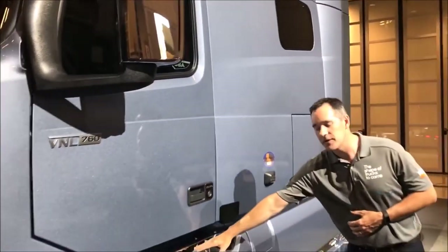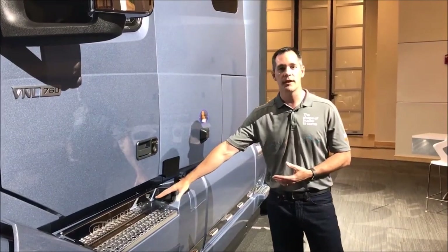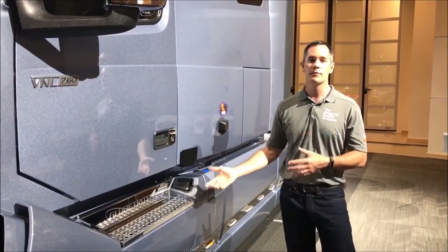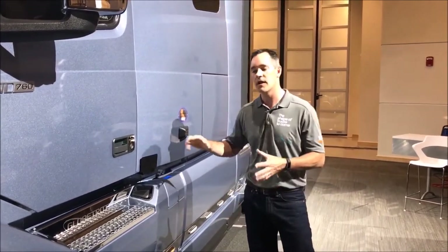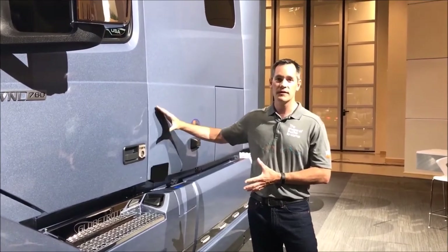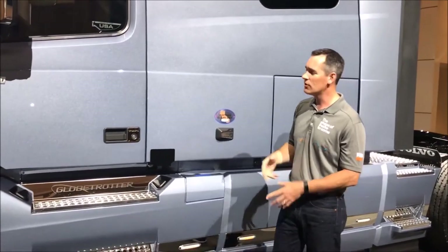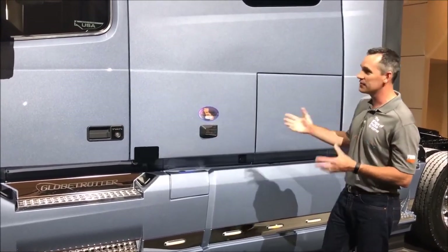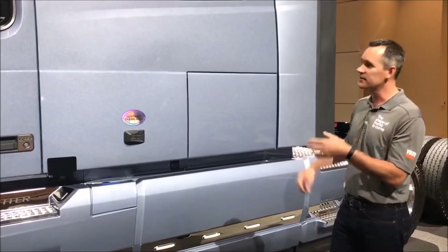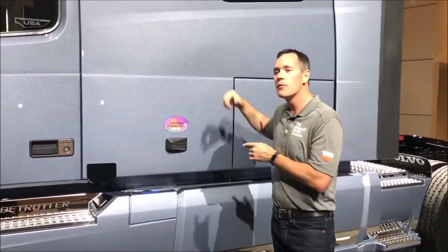You might also notice the Globetrotter package on this truck. Globetrotter is new to North America, but this name has heritage in Volvo trucks globally. Globetrotter is the highest package available on the VNL 760 — think of it as luxury for the long haul. It includes every possible option you'd want if you're living in this truck on the road: inverter, parking cooler, parking heater, and the list goes on, as well as chrome, bright work, and bling on the outside. This truck is really going to show well, and we're very proud to offer it to you.